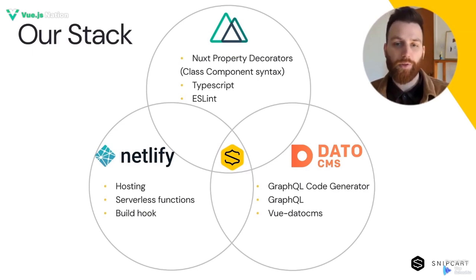DatoCMS, while being able to be used for other things than websites, still included a built-in way to include links, specific fields for SEO, and meta tags. Being able to have multiple environments — for example, dev and production environments in DatoCMS — was a great bonus that was not offered by a lot of other CMSs at this price point.